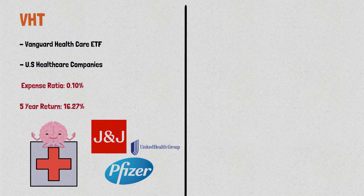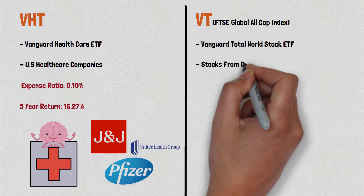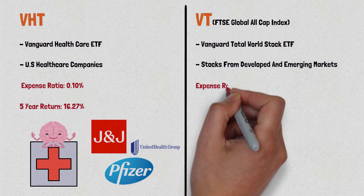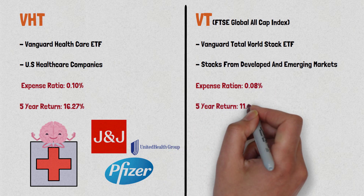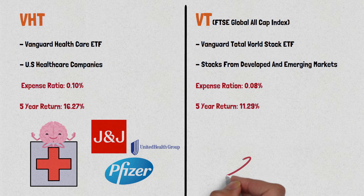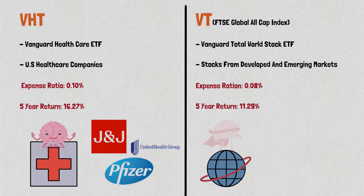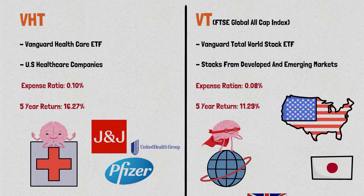Next up is the Vanguard Total World Stock ETF. This ETF follows the performance of the FTSE Global All-Cap Index, which includes stocks from both developed and emerging markets around the world. It has a low expense ratio of 0.08% and has a 5-year return of 11.29%. This ETF is a great choice if you want exposure to the entire global stock market rather than just U.S. stocks. It includes companies from around the world, including the United States, Japan, the United Kingdom, and China.